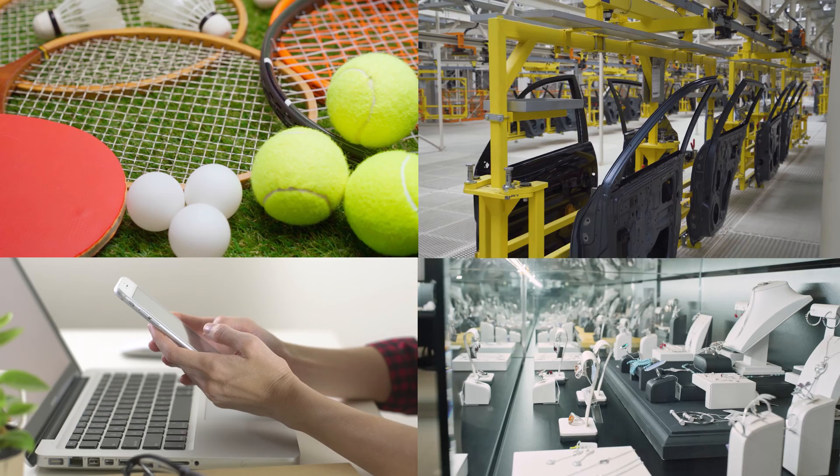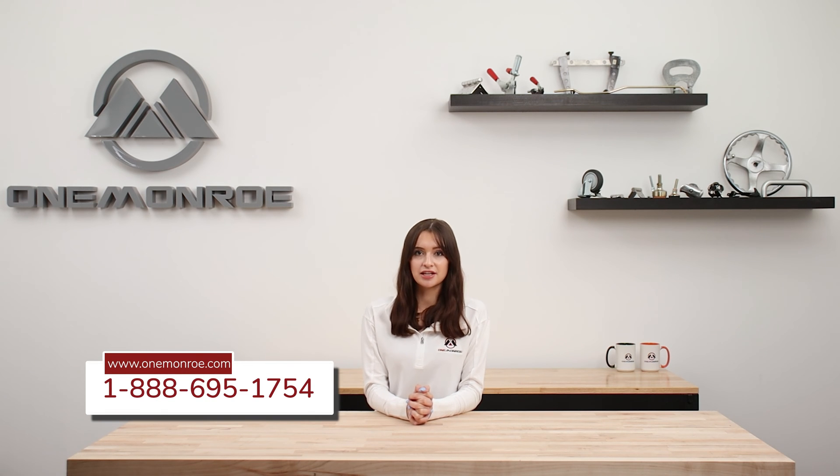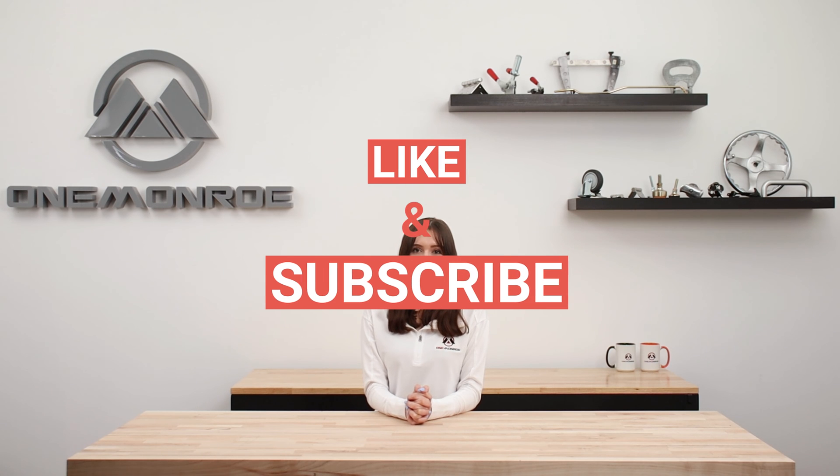The uses and applications of titanium range far and wide due to its valuable properties. Here at One Monroe, we offer a variety of products made of titanium. Be sure to get in touch with a sales engineer to find out more. Thanks for watching — don't forget to like and subscribe for more videos, and we'll see you next time with another One Monroe Minute.